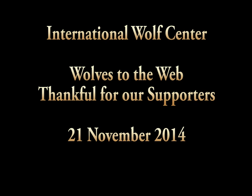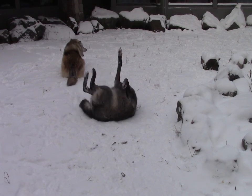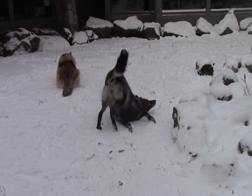Welcome to this episode of YouTube, which I've entitled 'Wolves to the Web.' We are thankful for our supporters who watch these videos, check out our wolf vlogs, check out our webcam, and do attend our webinars. I'll be talking about webinars towards the end, but first I'm going to feature some footage from the exhibit.